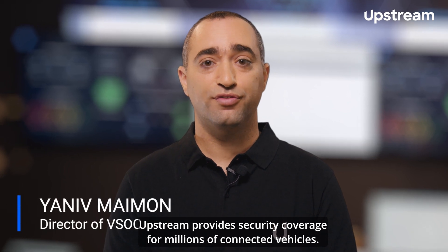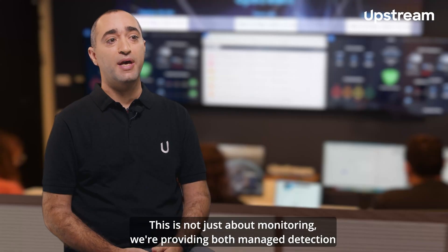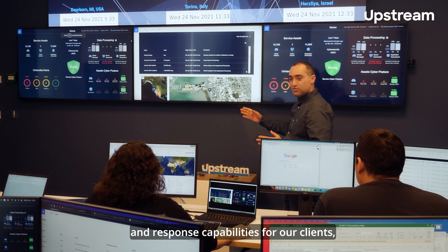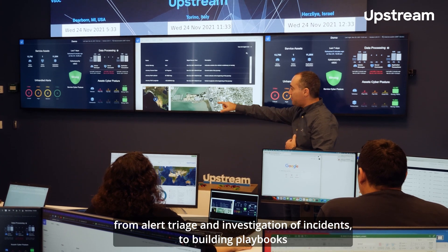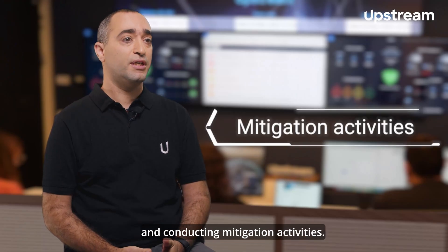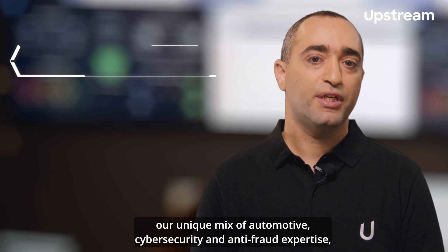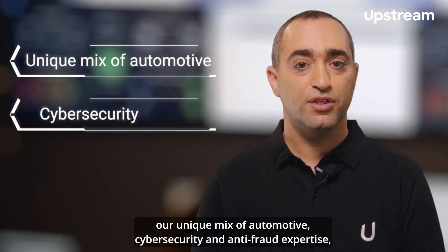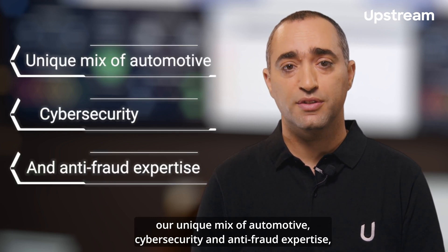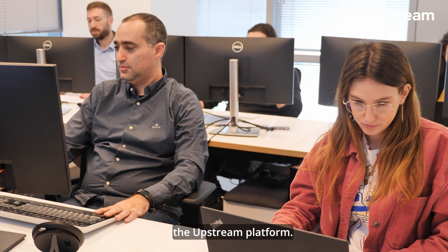Upstream provides security coverage for millions of connected vehicles. This is not just about monitoring — we're providing both managed detection and response capabilities for our clients, from alert triage and investigation of incidents to building playbooks and conducting mitigation activities. We work closely with our clients, providing our unique mix of automotive, cybersecurity and anti-fraud expertise, and the know-how of how to best leverage the Upstream platform.